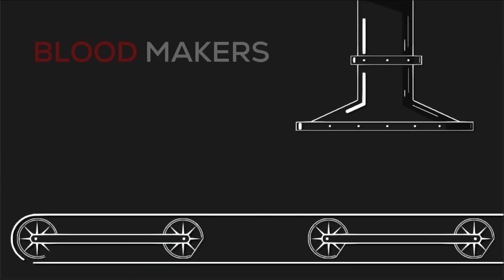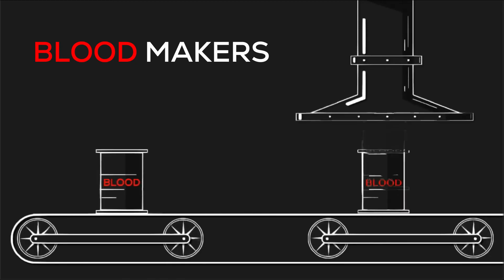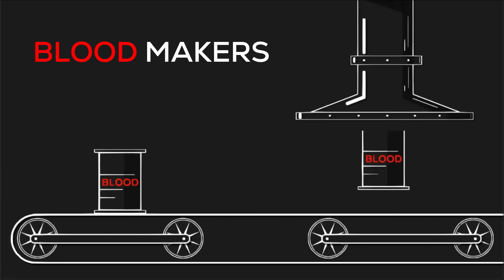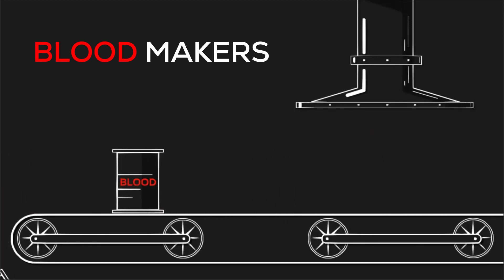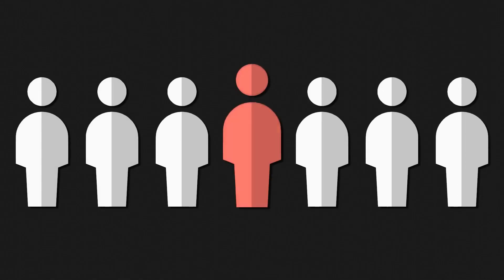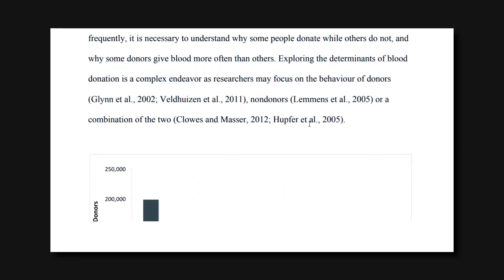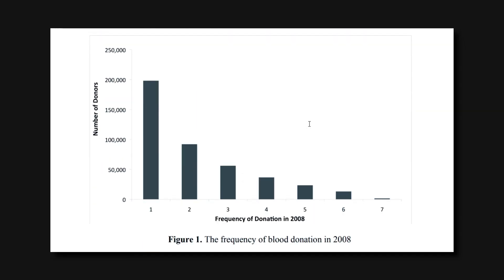You create human blood in large quantities according to the blood group the customers ask. Is it really possible to make blood artificially? But how, and why? Someone needs blood every two seconds. About one in seven people entering the hospital need blood. We saw an increase of 10.7 million blood donations from 2008 to 2013.